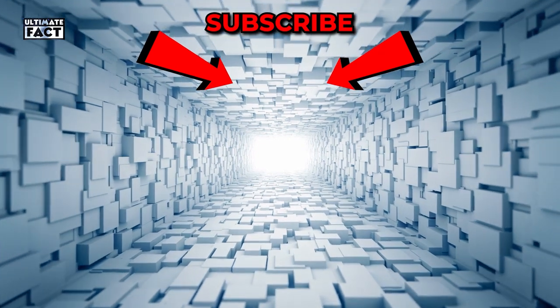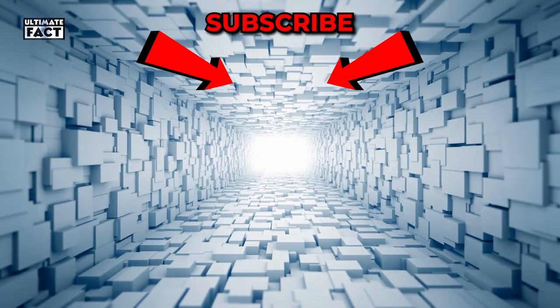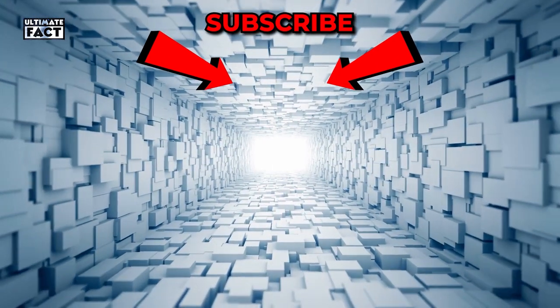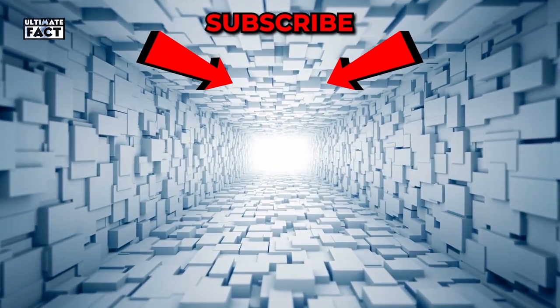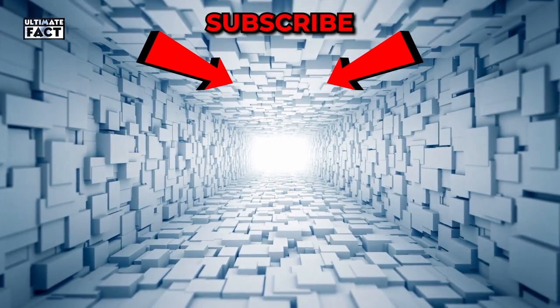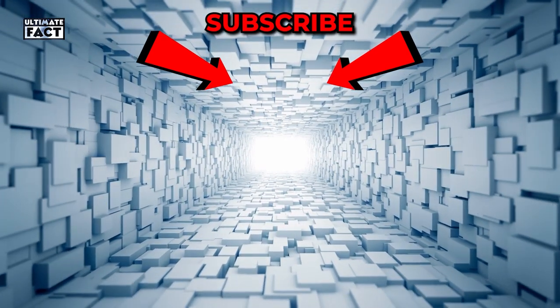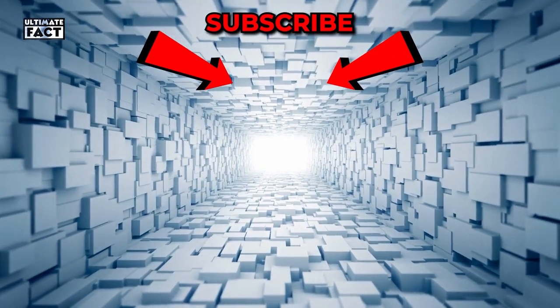Which one did you find the most innocent? Share your thoughts in the comments section. If you enjoyed it, be sure to give us a big thumbs up and leave us some love in the comments section. To keep up to date with all of our awesome videos, be sure to hit subscribe and turn your notifications on to never miss a thing. Until next time, do take good care of yourself!